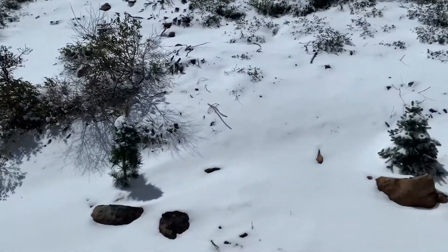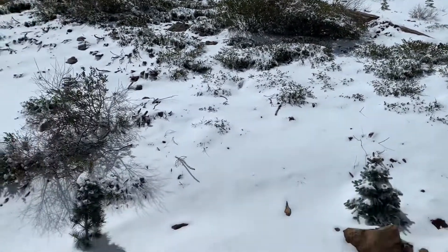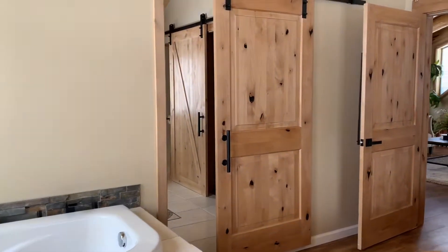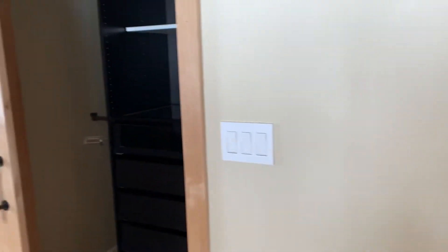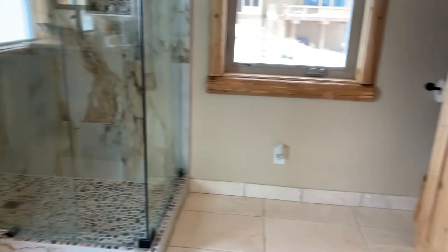Here is the look behind the house — same thing, just a little upsloping, and no one behind you. And then the rest of the primary bedroom, bathroom, and shower.